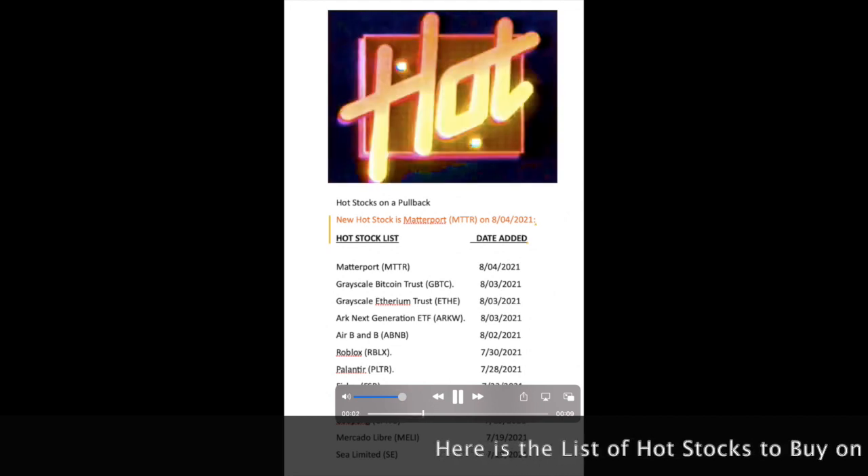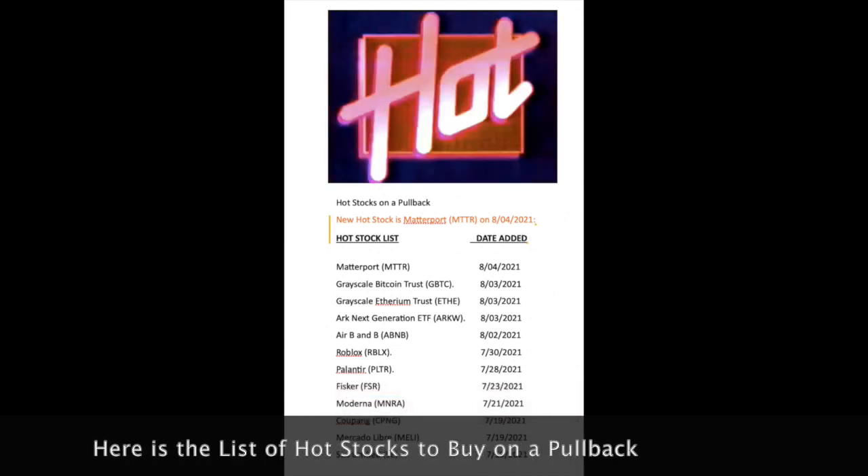Here's my list of hot stocks that I promised you at the beginning of this video.